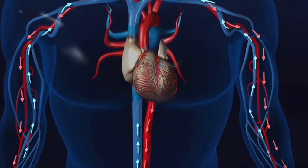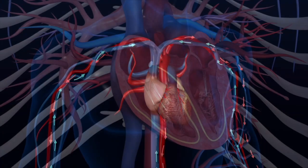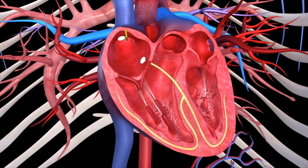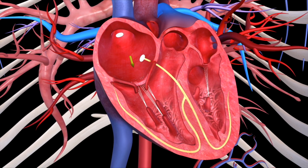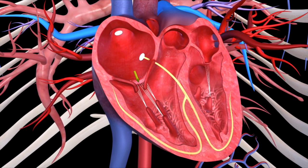Imagine that you've hopped onto a red blood cell to tour the heart. You and your blood raft flow into the right atrium from the superior or inferior vena cava, the largest veins in your body. After reaching the right atrium, you have less than half a second to admire the scenery before the atrium contraction sends you down to the right ventricle.